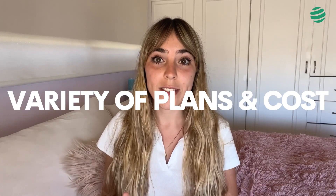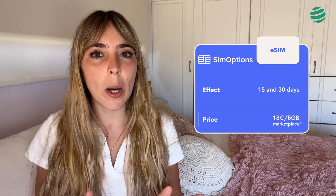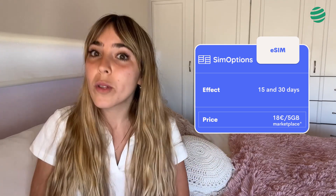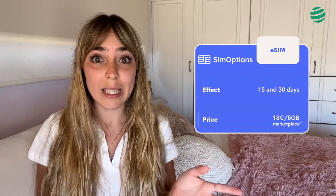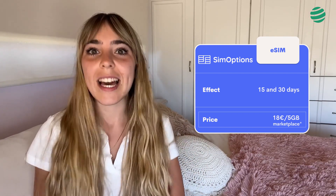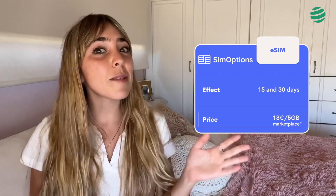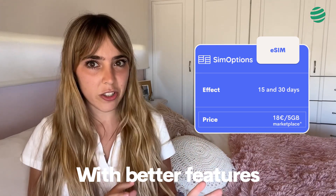Variety of plans and costs. Regarding the variety of plans, SimOptions is not the eSIM company that offers the most options, as it has only plans for 15 and 30 days. The prices of SimOptions eSIM cards change depending on the country, the length of the contract, and the gigabytes they offer. This is because it is a marketplace for eSIM cards. From our point of view, it is possible to find cheaper alternatives with better features.